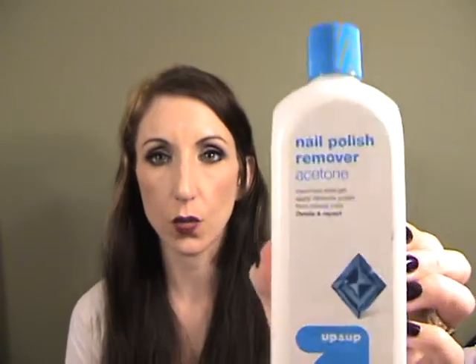Here is the only nail polish remover I will repurchase, love, buy, and continue to enjoy — the Target Up & Up nail polish remover in acetone. It comes in a smaller bottle but I paint my nails, paint the nails of three little girls, and have a preteen who paints her own. You don't need a ton of it; it takes nail polish right off. It's cheap and amazing and I have a backup.